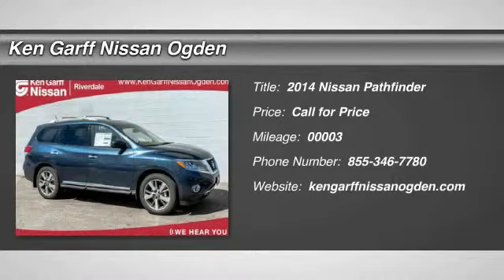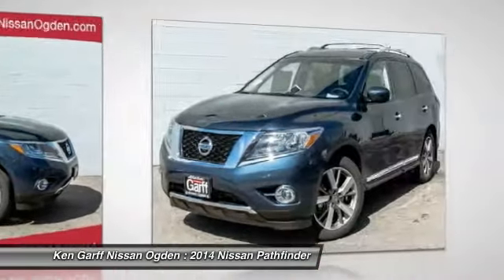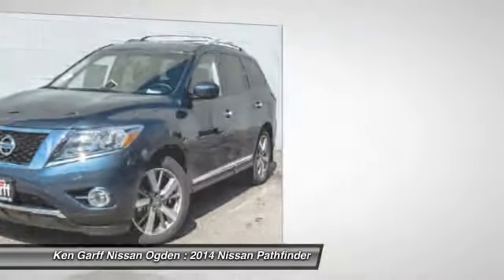The 2014 Pathfinder has a premium interior with three rows of seating for up to seven passengers, as well as versatile seating and cargo configurations.